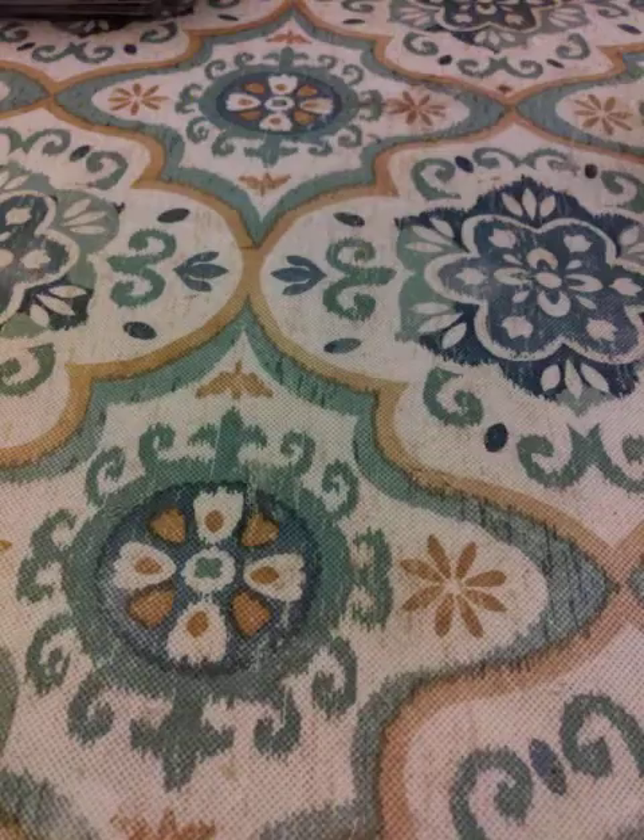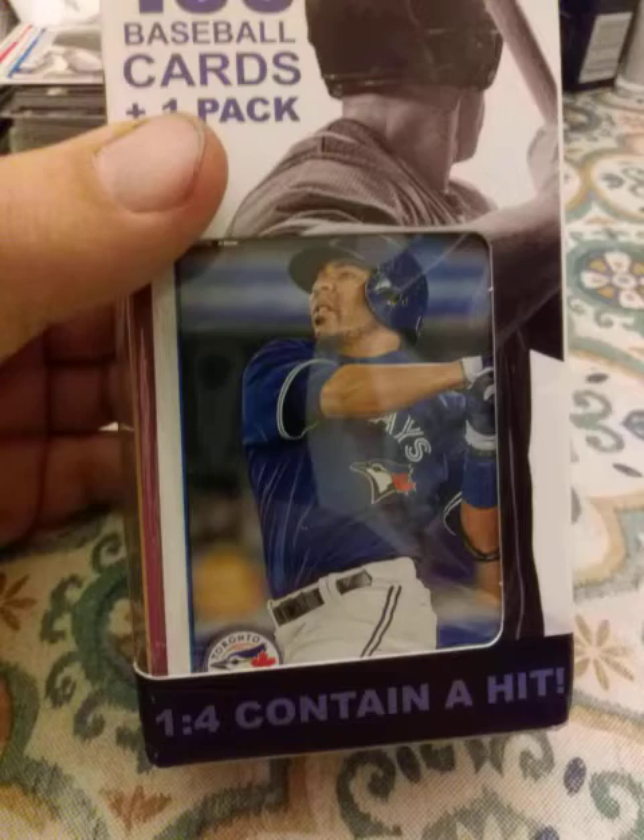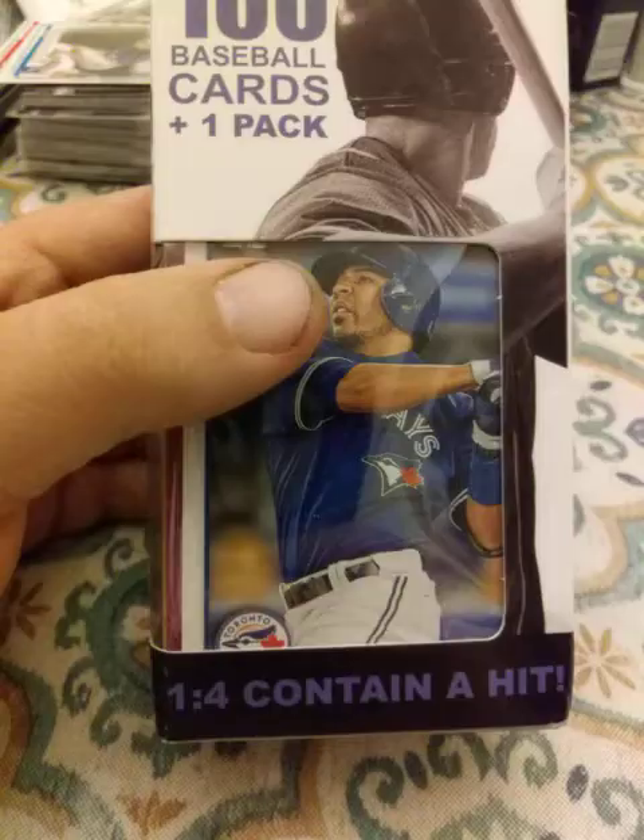Hey guys, what's up, this is Aaron's Collecting and Detecting coming back at you with another video. I got two Fairfields and this is the second of the two. Last box was June 2019. This one is September 24th, 2018, so this is a little older one — probably get different stuff in this one.